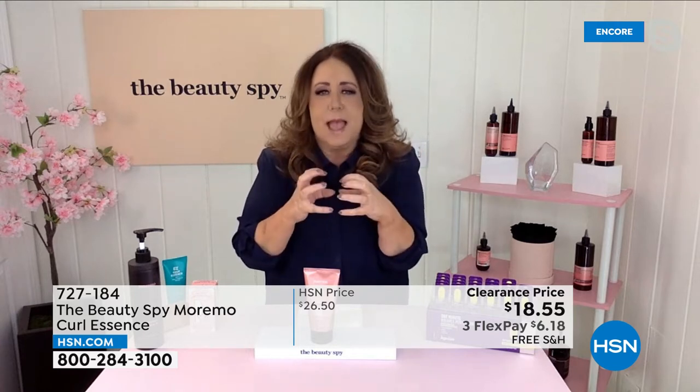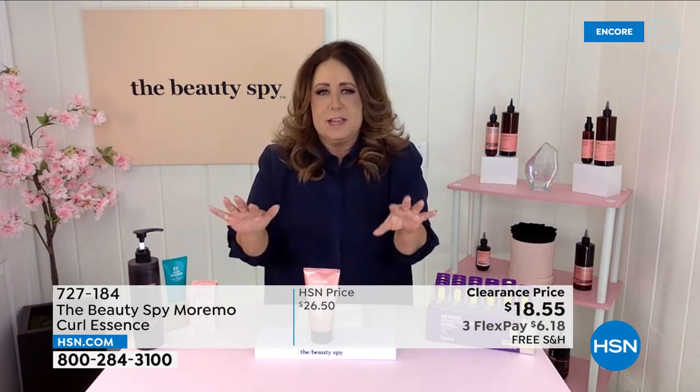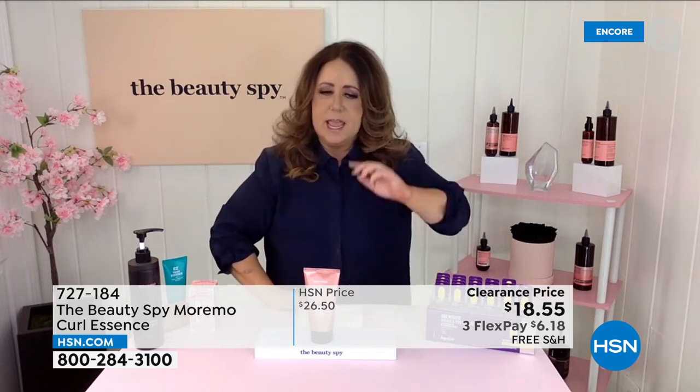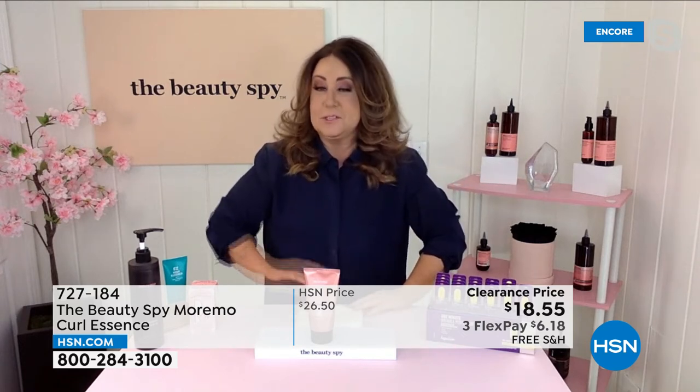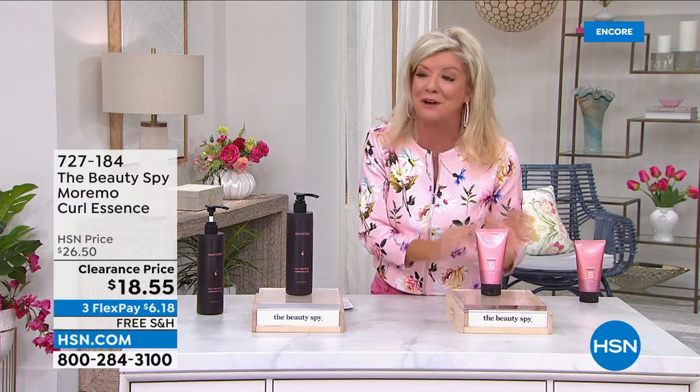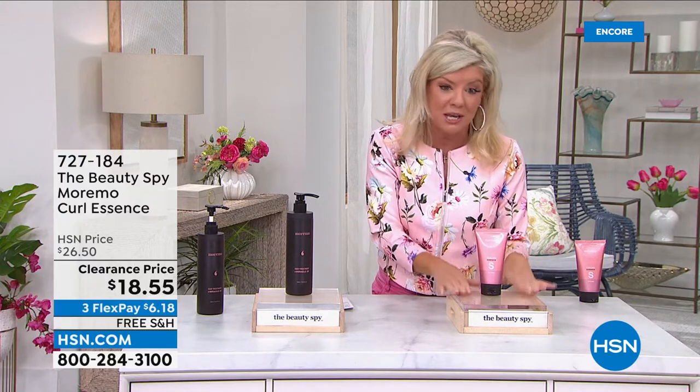Curl Essence is light and airy. When you scrunch it into your curls — on damp or dry hair — it defines the curl pattern and wave pattern and stops the frizz so your hair looks healthy, bouncy, and gorgeous. It has keratin and amino acids, plus a patented ingredient that specifically works on curly hair to give you really good curl formation. If you experience frizziness or flyaways, this seals up the cuticle so it looks really pretty — designed specifically for curly hair.